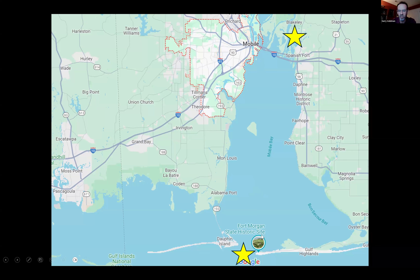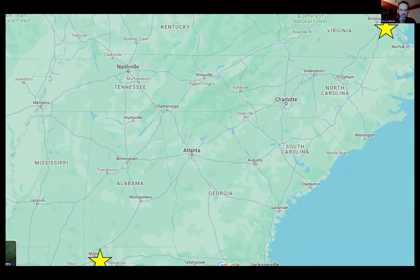So that's going to have to wait a little bit longer. The fight will later be decided for Mobile the following spring at places like Spanish Fort and Fort Blakely.